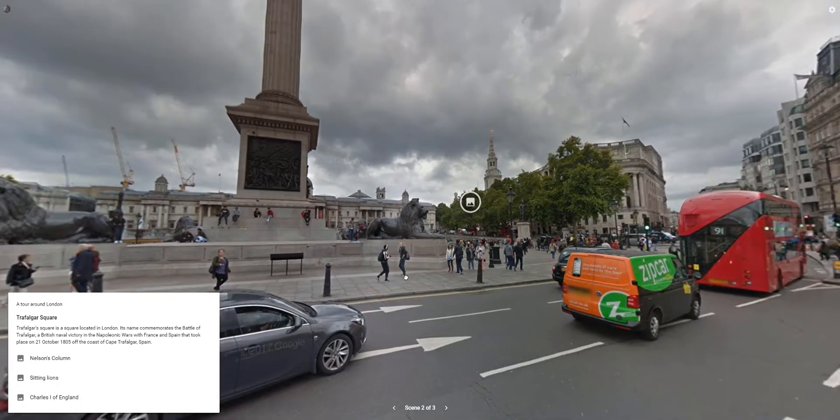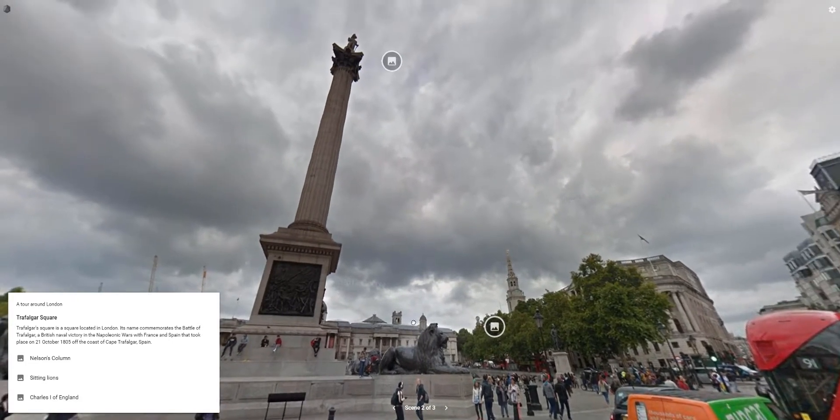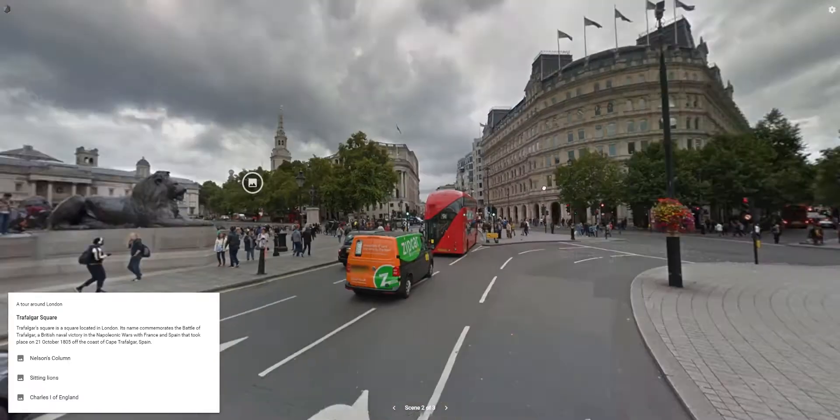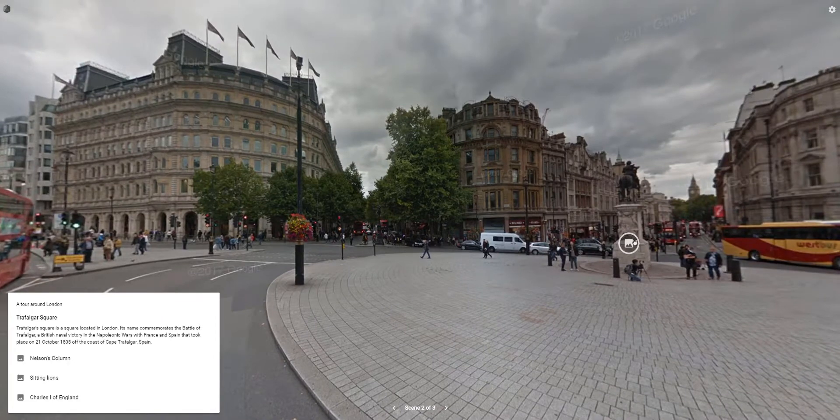Trafalgar Square is a square located in London. Its name commemorates the Battle of Trafalgar, a British naval victory in the Napoleonic Wars with France and Spain that took place on.